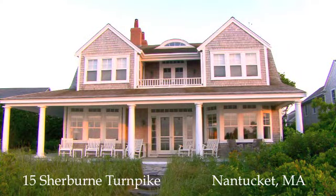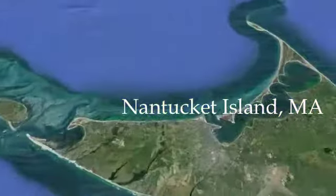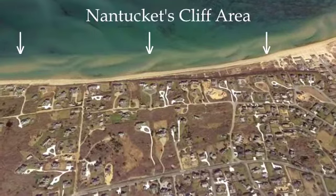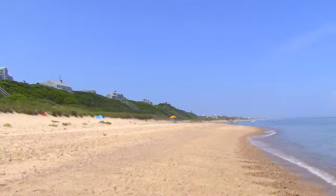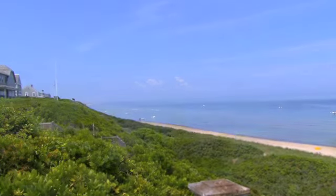Nantucket's cliff area is one of the most desirable neighborhoods on the island with its spectacular views of Nantucket Sound. Sitting at 60 feet above sea level, the cliff offers waterfront living, stately homes, and proximity to the heart of town. Life on the cliff is about simplicity and elegance.